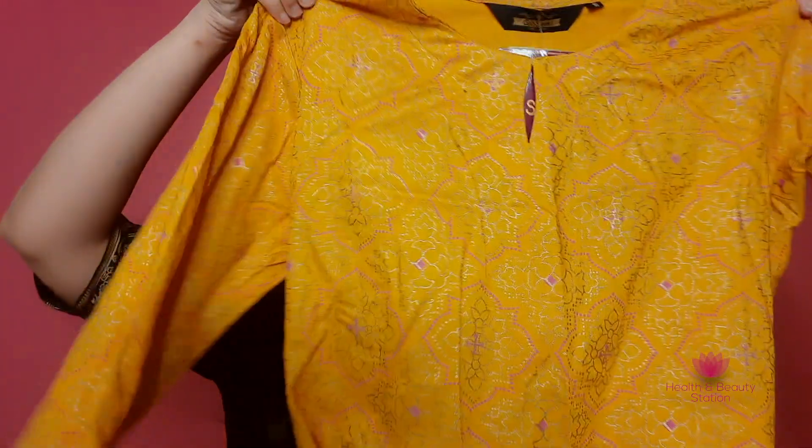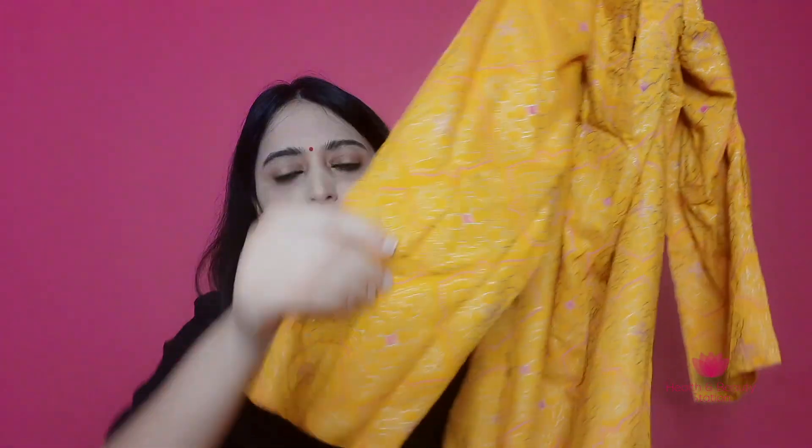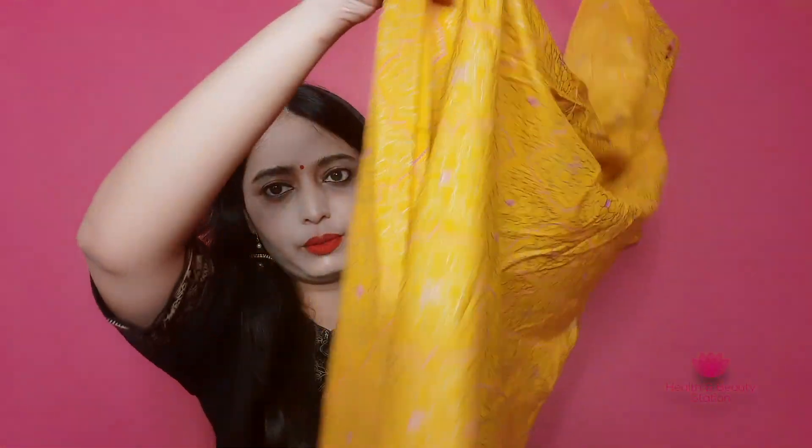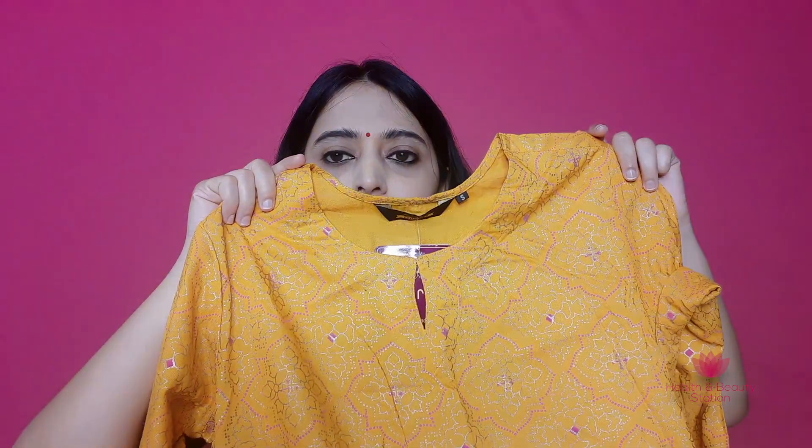Let's start with the first dress. The first dress is a yellow and pink color combination dress. I ordered all the dresses in small size and all the sizes have come to me. This first dress is a yellow color dress. It has three-fourth sleeves, a knee length, and a round neck. It has a little shine on it, so you can wear it in festivals.